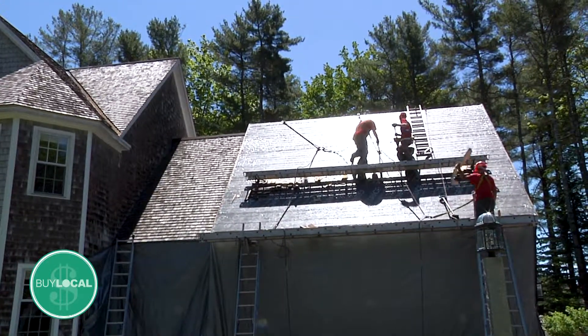We started in 1997 right out of high school. I went to work with a roofer for a couple of years and then I branched out on my own and started the Roof Doctors, and we've been doing it ever since.